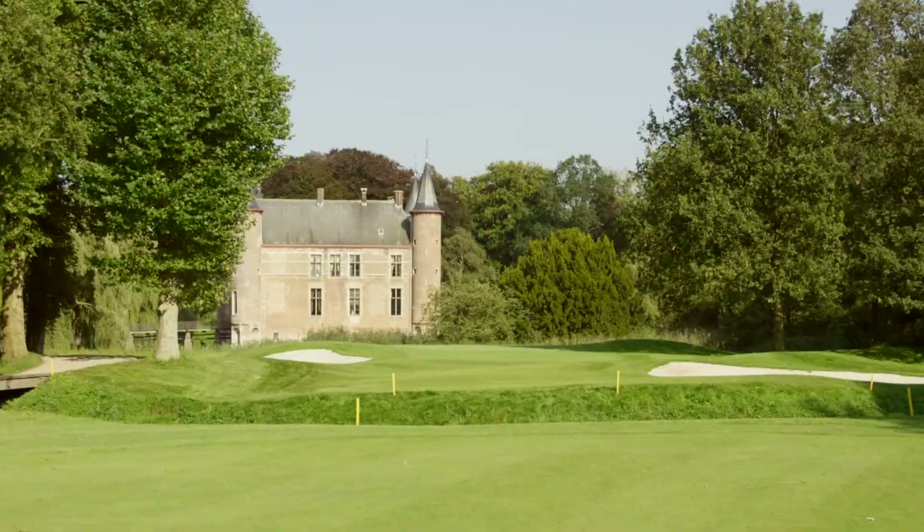I'm here at Claydal, a nice golf course in the south of Antwerp. Today, I show you a simple tip to take your golf game to the next level.